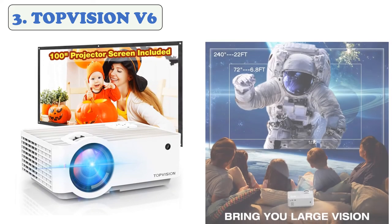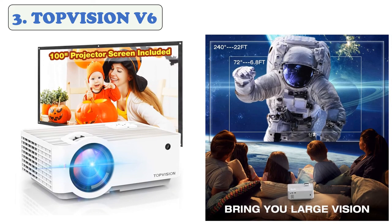At number three, the TopVision V6. The TopVision V6 has a supported resolution of 1080p and a native resolution of 720p. The maximum screen size is 240 inches. With 60,000 hours of lamp life, it can be used two to three hours a day without requiring a lamp change for 10 years.